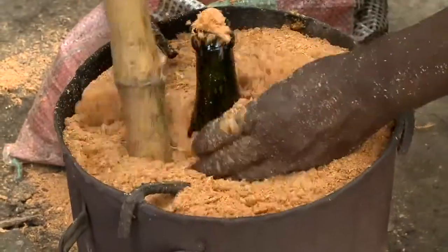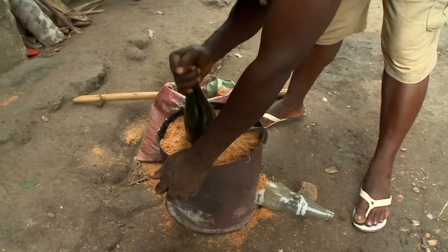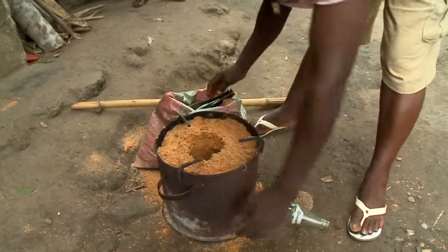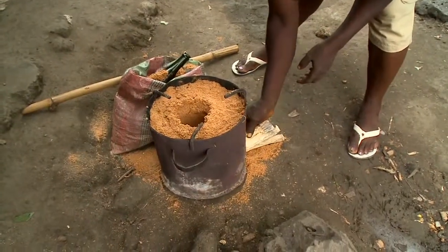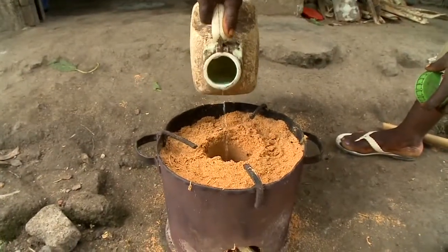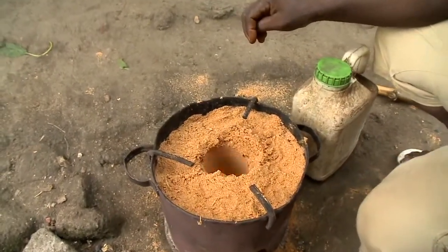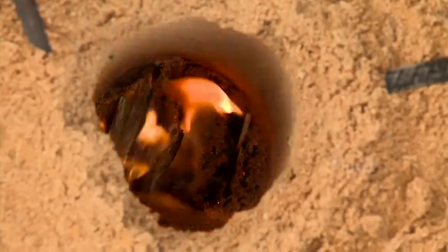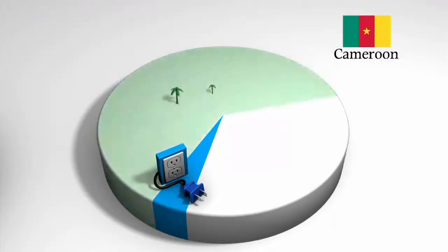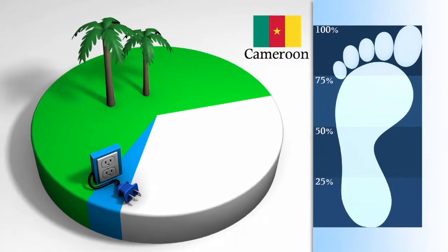Our families use fuel from young trees and seasonal crops. Unlike the carbon in old-growth forests, the carbon in these plants was recently absorbed from the atmosphere. Scientists say that burning this type of biomass only recycles the carbon — it doesn't add more to the atmosphere. As a result, they do not count the carbon from seasonal biomass fuel in the carbon footprint. This biomass fuel accounts for 60% of the energy used by our families in Cameroon, but does not add anything to their household's carbon footprint.